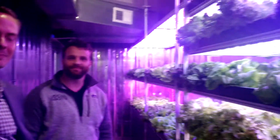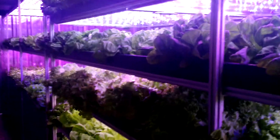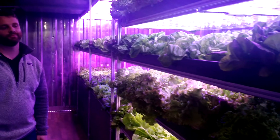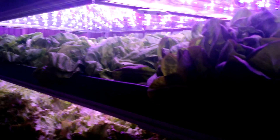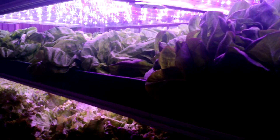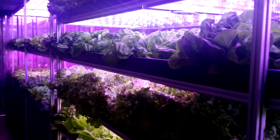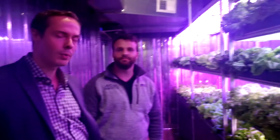That allows us to use 99% less water than a typical agriculture farm to grow the same pallet of produce. We have a couple types of lettuce growing in here: green butterhead lettuce, red butterhead lettuce, red leaf, and green leaf lettuce. We also grow things like kale, arugula, spring mix, spinach, herbs, and a wider variety of products that we have in R&D right now.